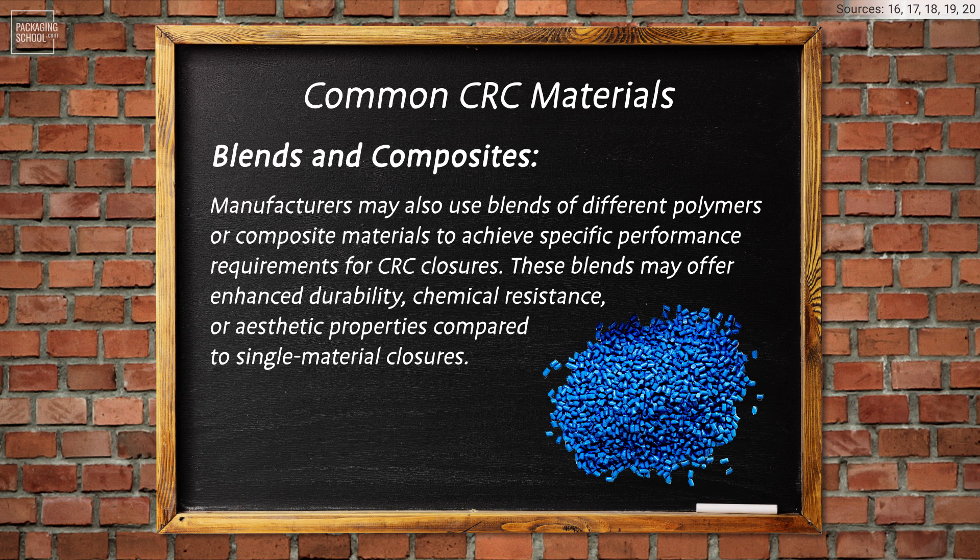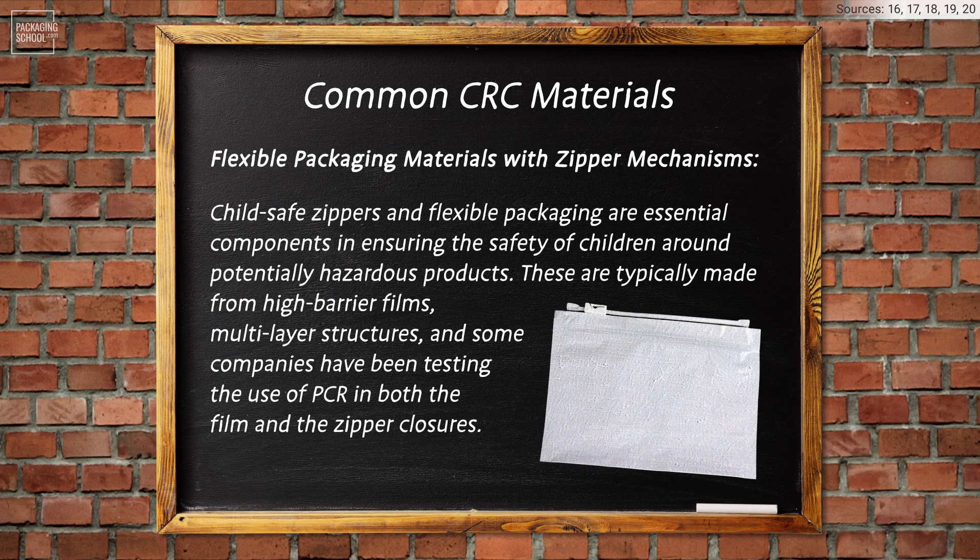Manufacturers may also use blends of different polymers or composite materials to achieve specific performance requirements for CRC closures. These blends may offer enhanced durability, chemical resistance, or aesthetic properties compared to single-material closures. Additionally, flexible packaging materials with zipper mechanisms — child-safe zippers and flexible packaging — are essential components in ensuring the safety of children around potentially hazardous products. These are typically made from high-barrier films, multi-layer structures, and some companies have been testing the use of PCR in both the film and the zipper closures.